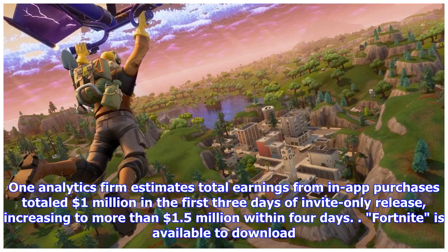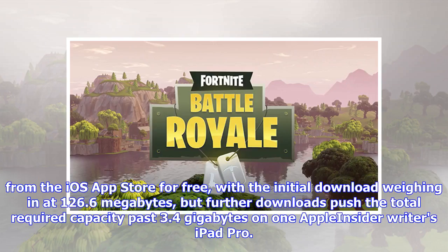Fortnite is available to download from the iOS App Store for free, with the initial download weighing in at 126.6 megabytes, but further downloads push the total required capacity past 3.4 gigabytes on one Apple Insider writer's iPad Pro.